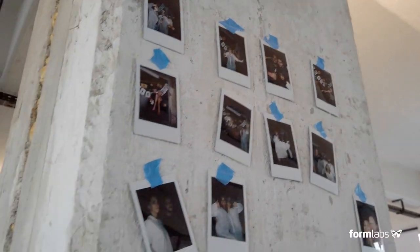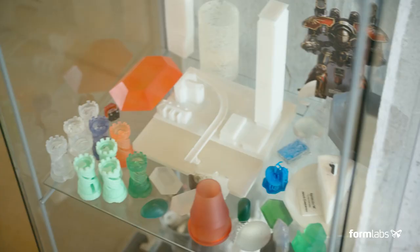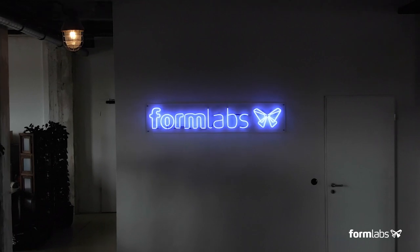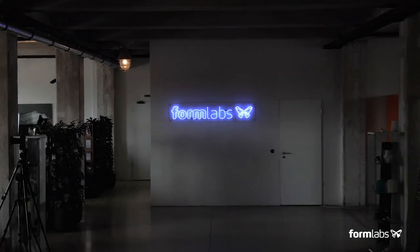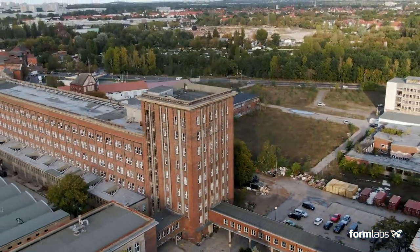I hope my warm personality and natural charisma have given you a good glimpse of what it feels like to work at Formlabs Berlin. This is the end of our adventure together. I hope you have enjoyed this tour. Auf Wiedersehen! We'll see you next time.